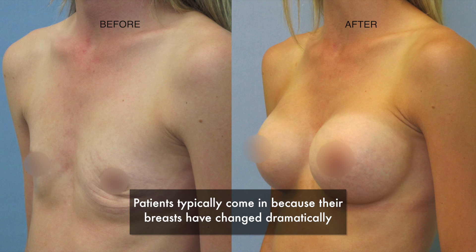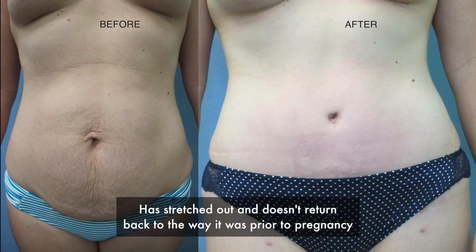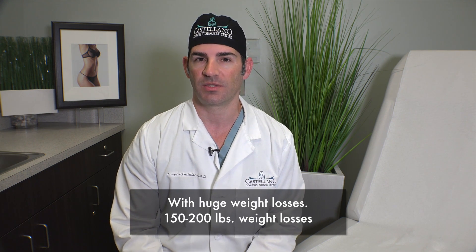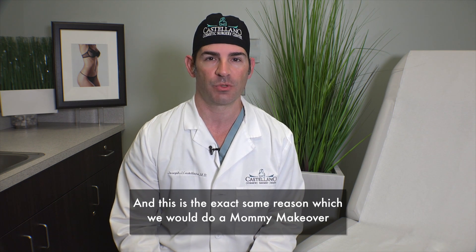Patients typically come in because their breasts have changed dramatically during pregnancy, or because the skin on the abdomen has stretched out and doesn't return back to the way it was prior to pregnancy. Sometimes this can be just drastic weight changes — patients come in with huge weight losses, 150 or 200 pounds, and this is the exact same reason in which we would do a mommy makeover.